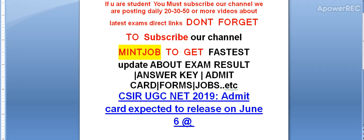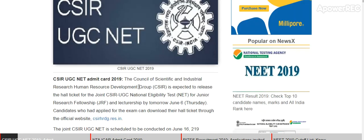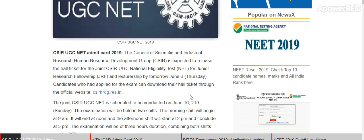Today I am telling you CSIR UGC NET 2019 admit card is expected to release on June 6. The Council of Scientific and Industrial Research Human Resource Development Group is expected to release the hall ticket for the Joint CSIR UGC NET National Eligibility Test for Junior Research Fellowship and Lectureship by tomorrow, June 6. Candidates who applied for the exam can download their hall tickets through the official website csirhrpb.rec.net.